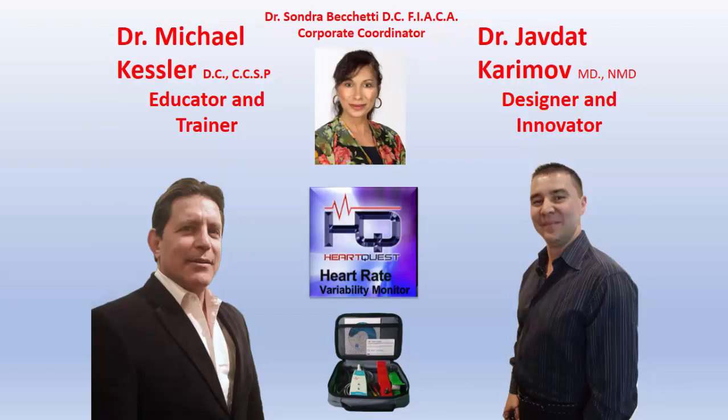This is our team. I'm Dr. Michael Kessler, and I've been practicing as a DC doing functional medicine, nutritional evaluations, and bioenergetic medicine for about 35 years. On the right, you see Dr. Javda Termov. He's an MD from Russia and an NMD here in Portland, Oregon, and he's our designer and innovator of this incredible technology. Last but not least, we have Dr. Sondra Piketty. She's a DC trained in Chinese medicine and our corporate coordinator.